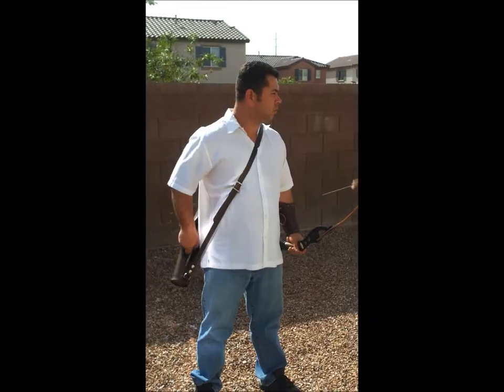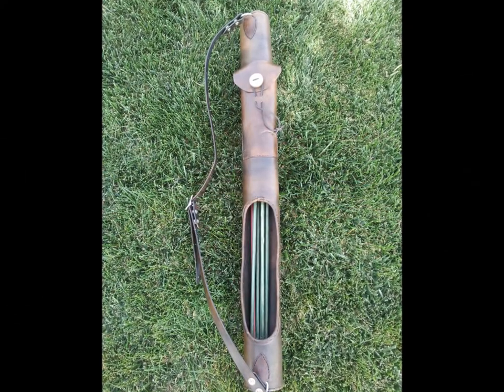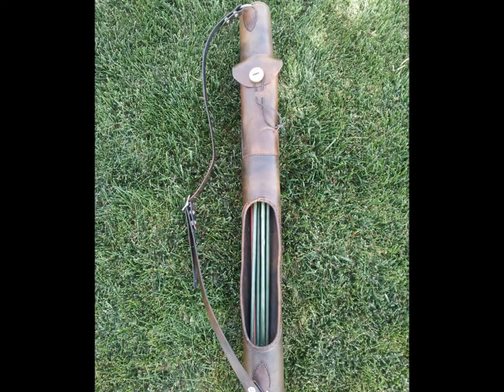Less movement means less chance for your prey to see your movement when the shot really counts. The leather construction allows for less noise than plastic quivers with a similar design.